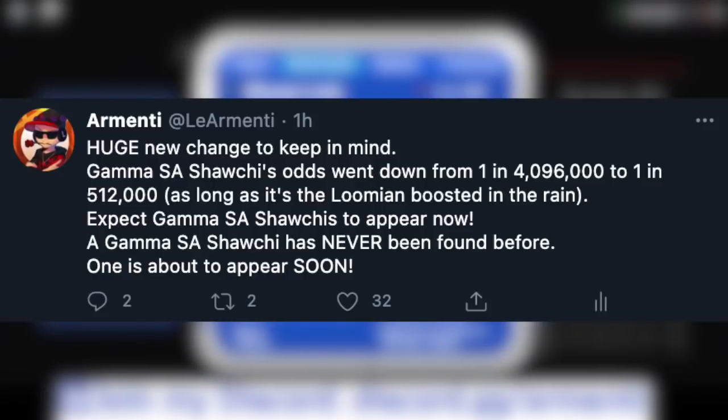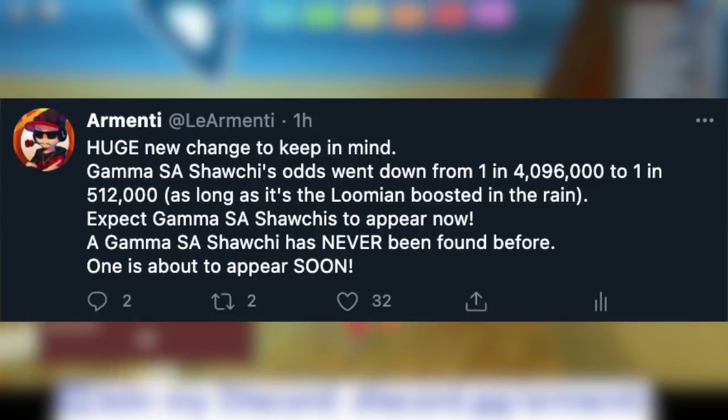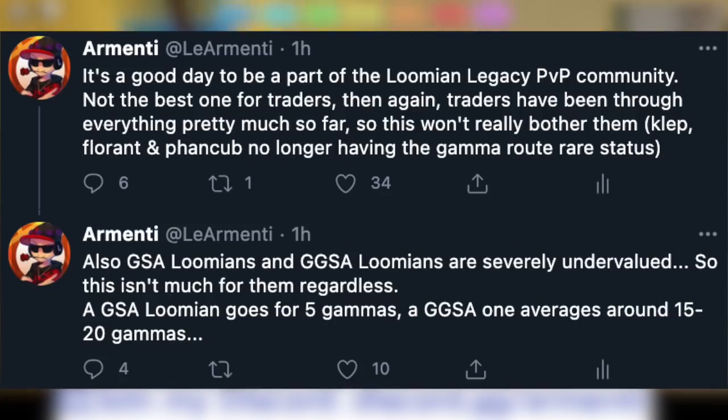Expect gamma SA Shachi to appear now — gamma SA Shachi has never appeared before, but one is about to appear soon. This is very interesting. I also tweeted: 'It's a good day to be part of the Lumion Legacy PvP community, but not the best one for traders.' Then again, traders have been through everything so far, so this won't really bother them.